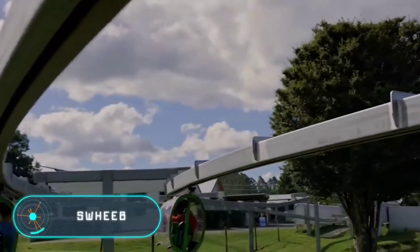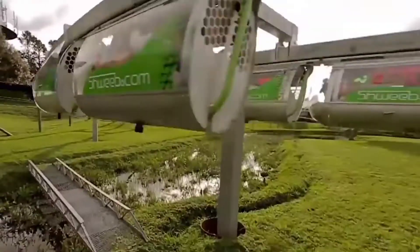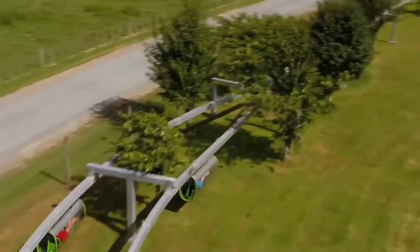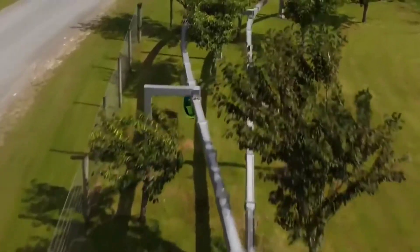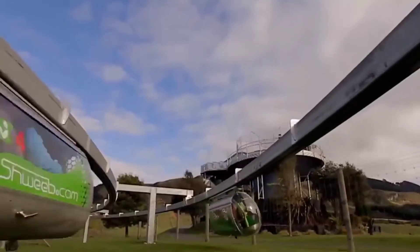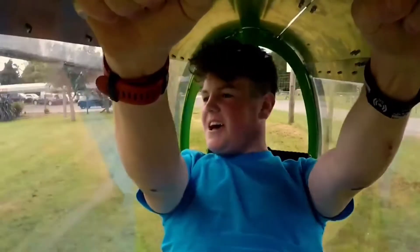Sweep — the next invention is an attraction you can visit in Rotorua, New Zealand, and you won't find anything like it anywhere else in the world. Sweep is a high-speed human-powered monorail car. The rider generates energy by pedaling, thus powering the pod. You can ride any way you want — slowly to enjoy beautiful views, or as fast as you can, racing with your friends. Sweep is ideal for people of all ages, and no special physical preparation is required.